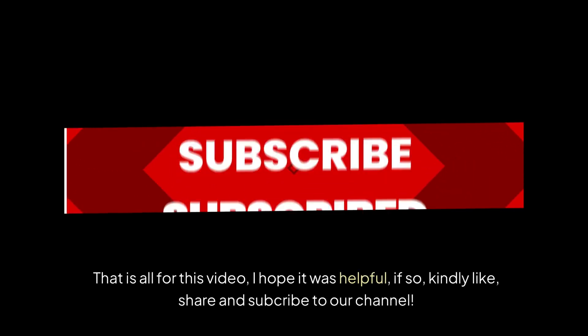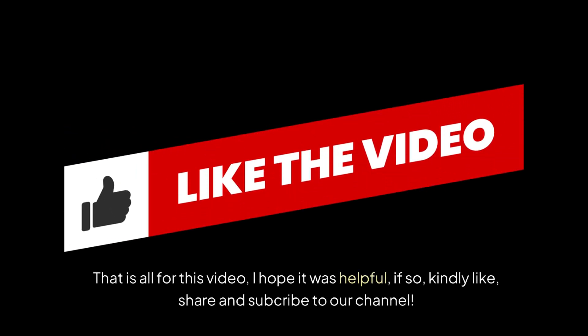That is all for this video. I hope it was helpful. If so, kindly like, share, and subscribe to our channel.